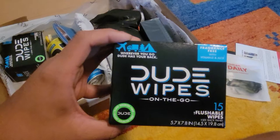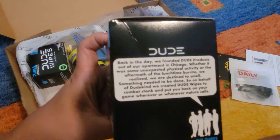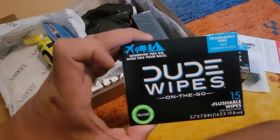We have Dude Wipes on the go — 15 flushable wipes. Fragrance-free wipes, and you can flush them. Actually, make that 30 flushable wipes.